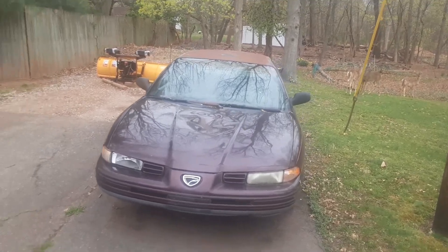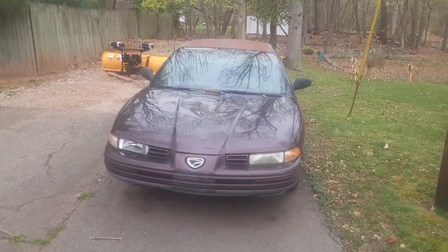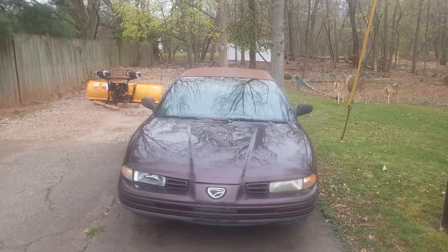So this is a video that I'm doing for a car review. This is a 1995 Eagle fishing car.